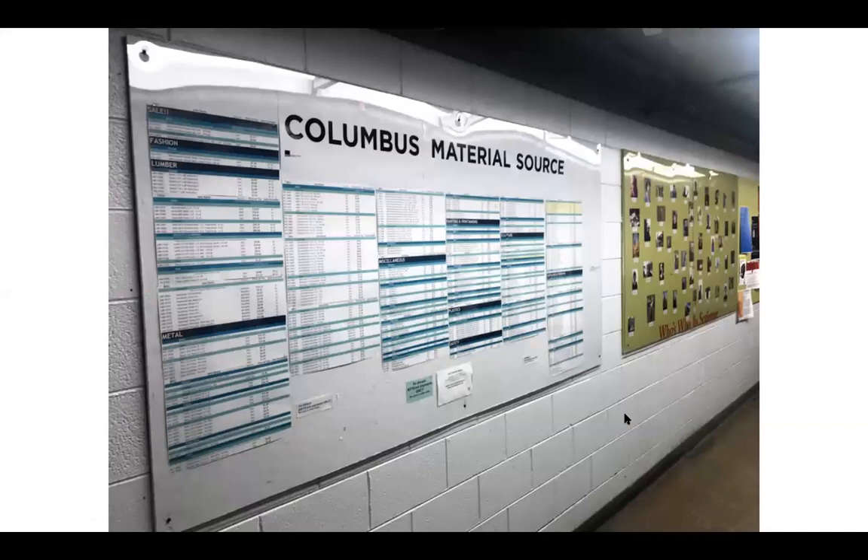Over here we have Material Source, a space on campus where students can purchase materials and supplies. This one mainly focuses on materials for the departments within this building. It sells wood, metals, plastics, acrylics, plaster, clay, wax, screen printing supplies, safety equipment, and tons more. Material Source's prices are cost competitive with other businesses, so it's really convenient to have a spot in the building to get materials without wasting studio time running errands.